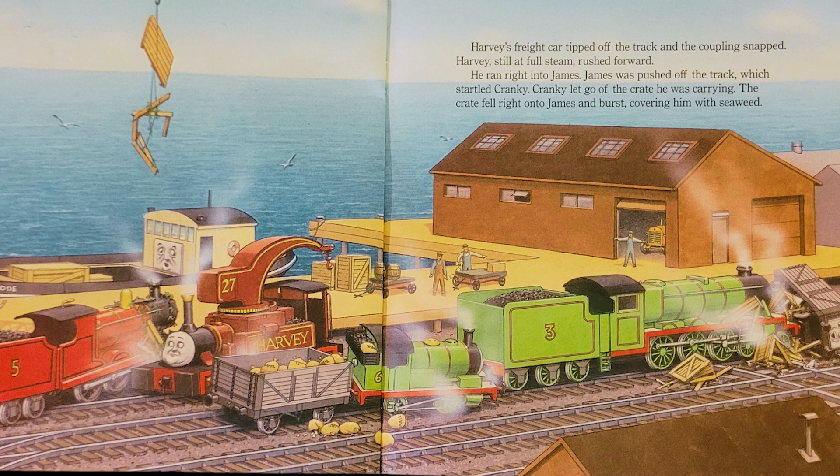Harvey, still at full steam, rushed forward. He ran right into James. James was pushed off the track, which startled Cranky. Cranky let go of the crate he was carrying. The crate fell right onto James and burst, covering him with seaweed.